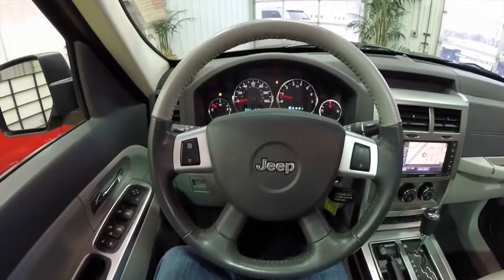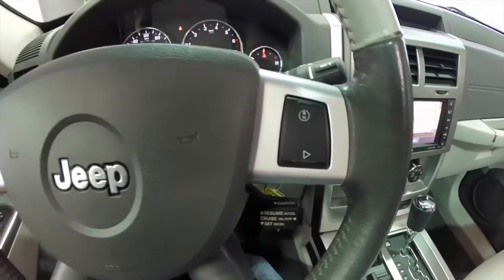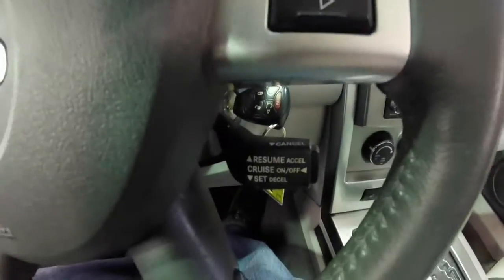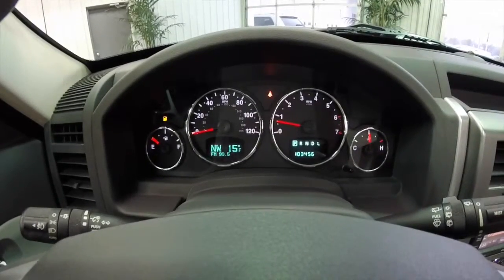We're going to pan through the interior just a little bit more detail. Satin silver trim on the steering wheel, as well as trip computer buttons. You've also got your cruise control. The vehicle currently has 103,456 miles on it.